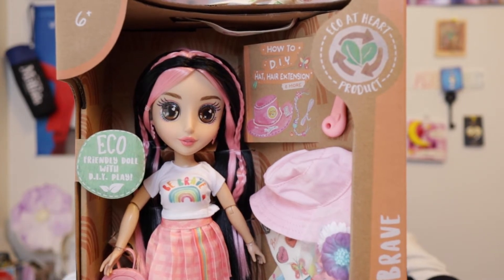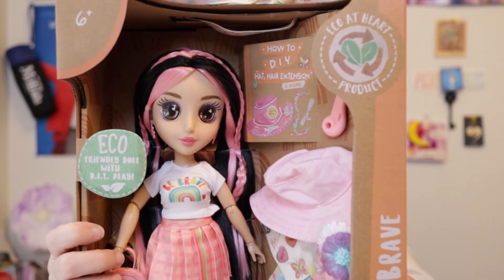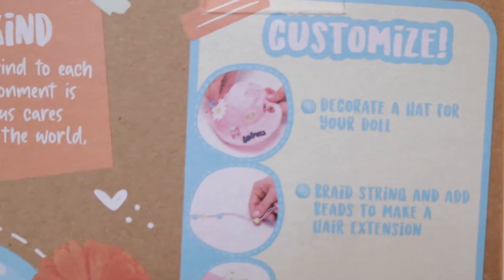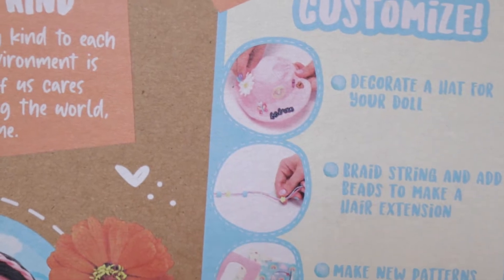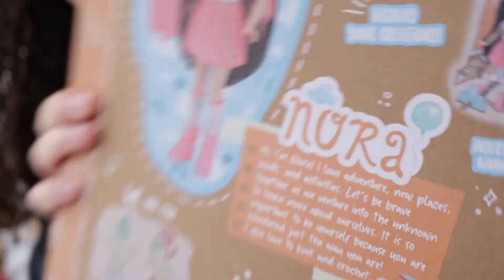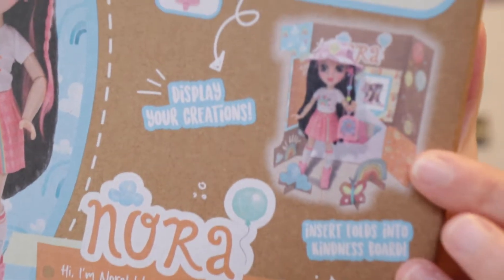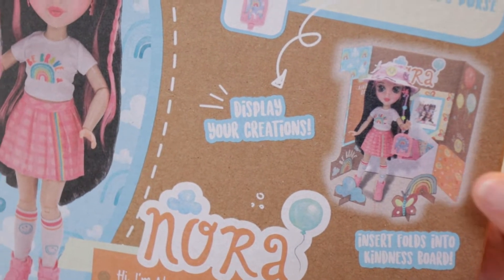What's really fun on the larger ones — and also why they're so expensive — is they're jointed, but you can also decorate them. The packaging allows you to customize and decorate. You can decorate a hat for your doll, add braid streams, add beads, make a hair extension, and make new patterns on your doll's purse. You can also display your creations — the box folds out, which is why it encourages you to reuse it as a display feature.